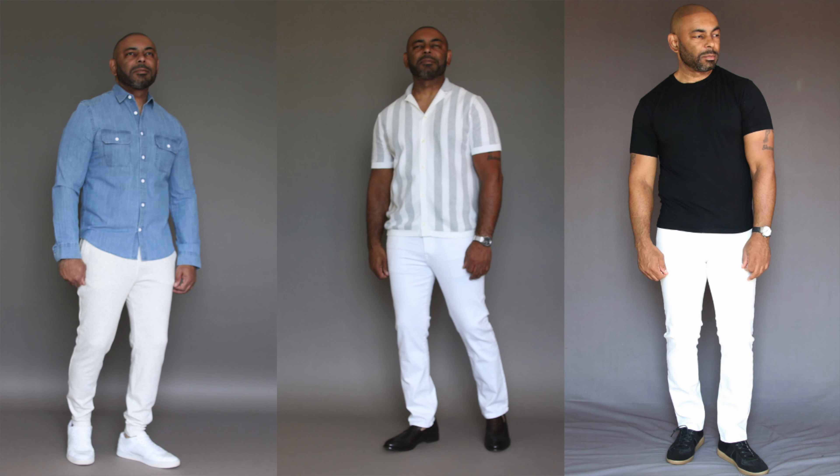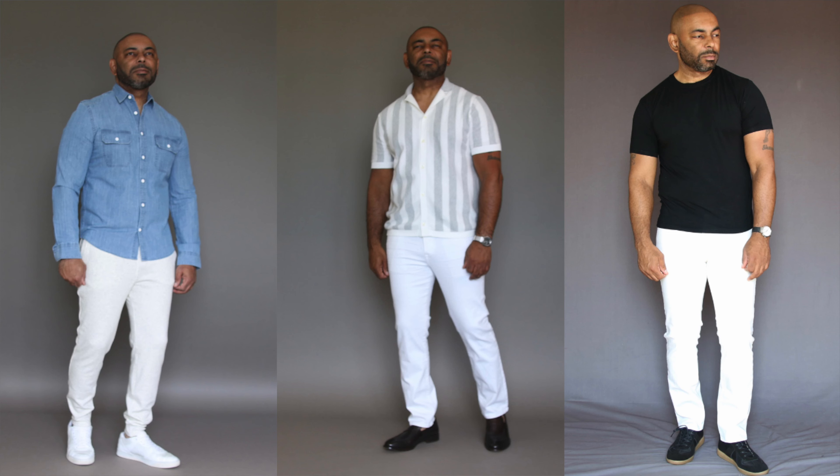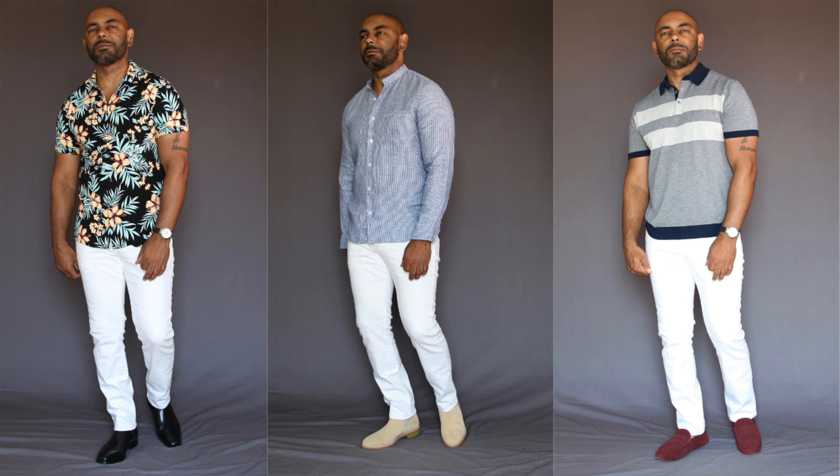Speaking of white jeans, that brings me to my next underrated summer style choice — you definitely want to grab yourself a pair of white denim. I'm a huge proponent of white jeans. I love the clean, minimalistic look. They're a summer staple, and for guys who reach for jeans no matter what time of year, they're a better choice than your dark, heavier jeans. The clean, minimal look of white jeans makes them easy to dress up or dress down. I love to rock them with loafers, boots, driving shoes — you name it.